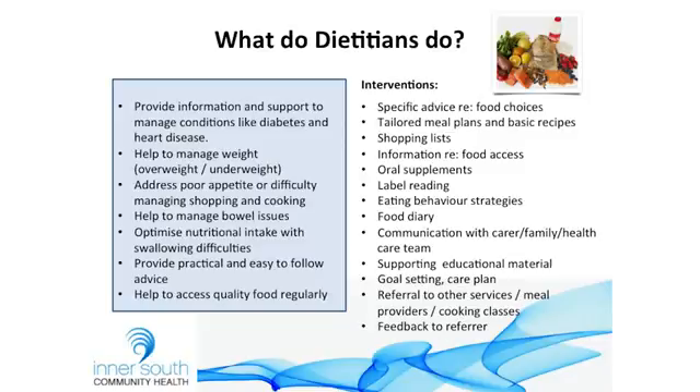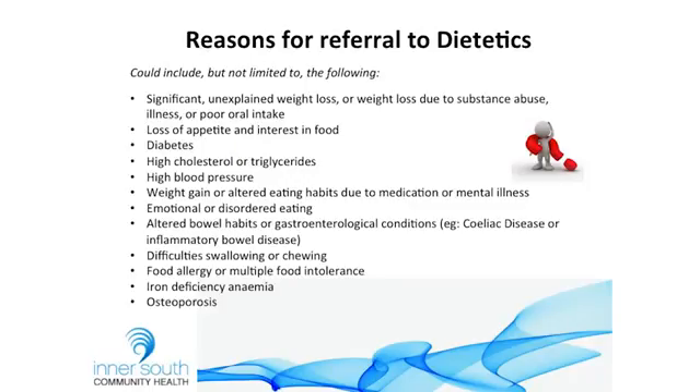So why would you refer to a dietitian? There are many, many reasons. A lot of the referrals we get from case managers are for significant unexplained weight loss, particularly in the frail aged group, or due to illness, substance abuse, poor oral intake, or reduced motivation to cook. Loss of appetite and interest in food we see as well, along with diabetes or impaired glucose tolerance, high lipid levels, high blood pressure, weight gain, and altered eating habits due to medication or mental illness.